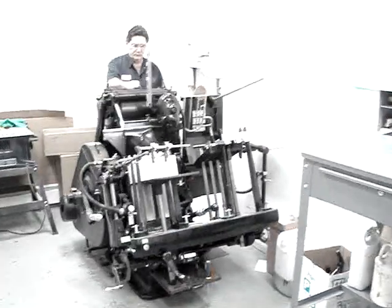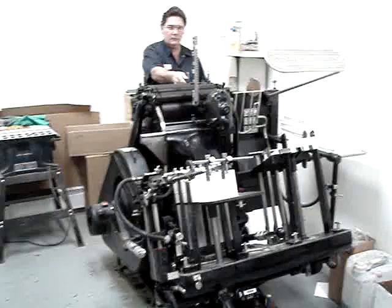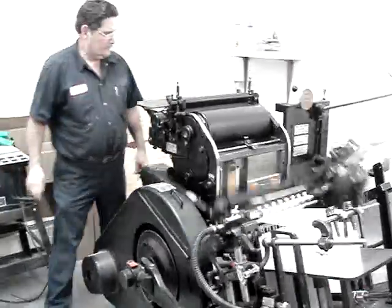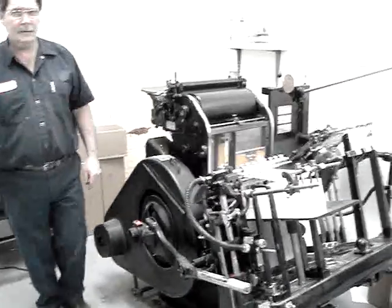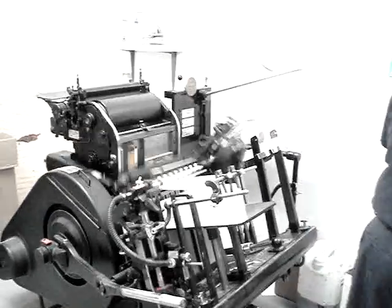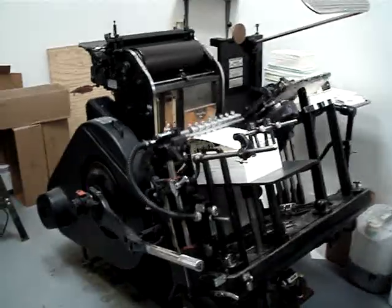Our pre-presses enable us to not only run social stationery such as weddings and announcements, but we also have a full commercial division where we can run partner announcements, business, and advertising agency pieces.